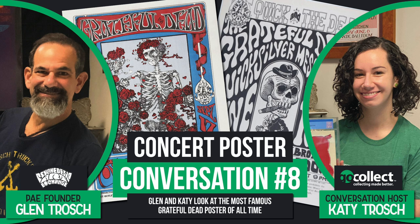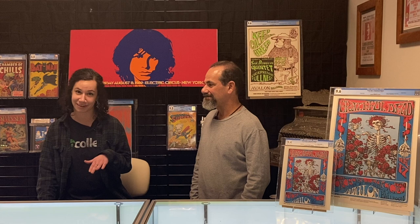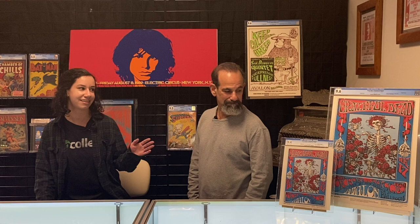Hey collectors, before we get started with this week's concert poster conversation, I want to encourage you to subscribe to the channel and turn on notifications so you don't miss any content. Welcome back to another concert poster conversation with Glenn Trosh from the Psychedelic Art Exchange. I'm Katie, and today we're finally talking about the Grateful Dead and what is arguably their most famous, iconic concert poster of all time.